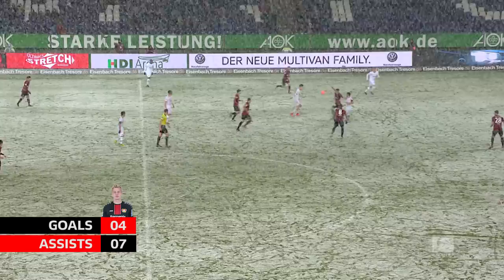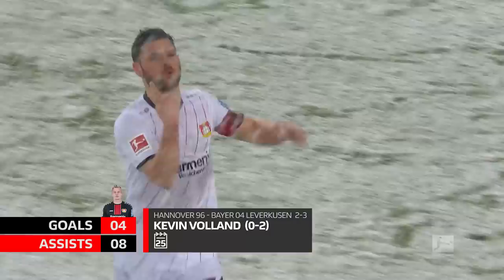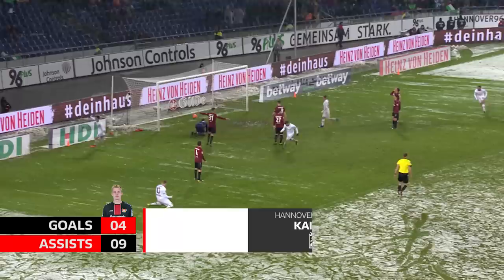Well, that can be Follands — he's through on goal, it's a delightful chip! Brandt is in support. Here is Julian Brandt, first time cross for Harvard! And Leverkusen have nicked it!